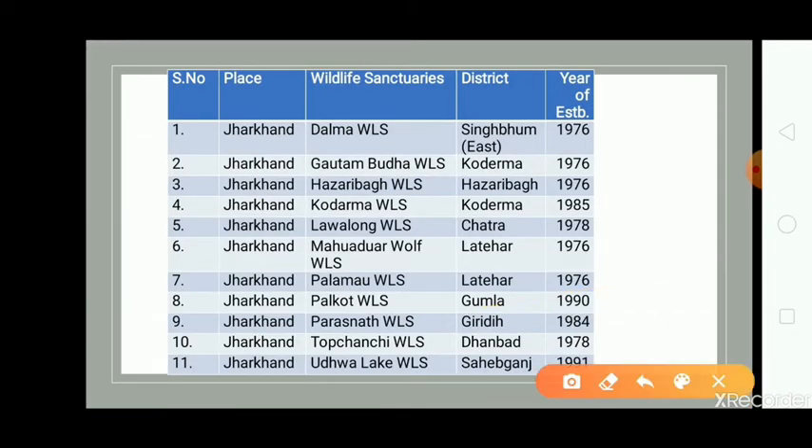There is one national park, that is Betla National Park, and 11 wildlife sanctuaries in Jharkhand. They are: Dalma Wildlife Sanctuary in Singhbhum East District, Gautam Buddha Wildlife Sanctuary in Koderma district of Jharkhand and Gaya district of Bihar, Hazaribag Wildlife Sanctuary in Hazaribag district, Koderma Wildlife Sanctuary in Koderma district, and Lavalong Wildlife Sanctuary in Chhatra district.